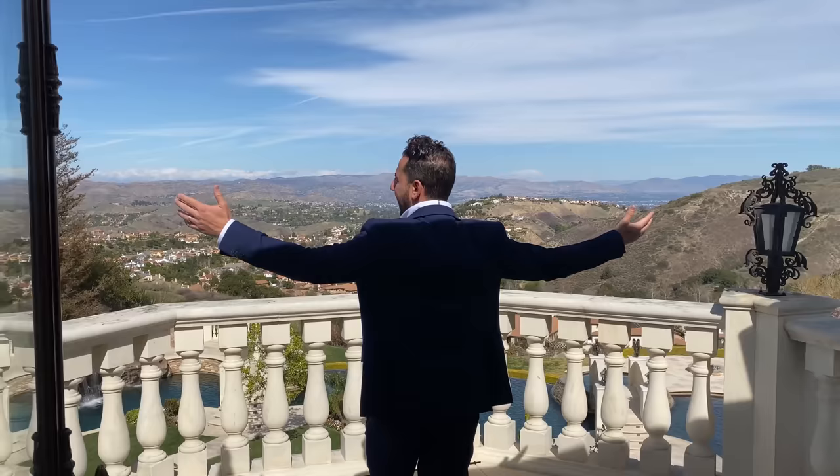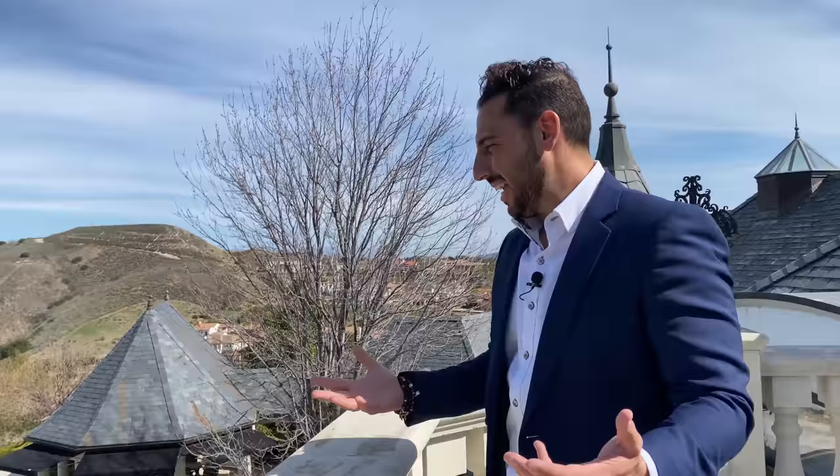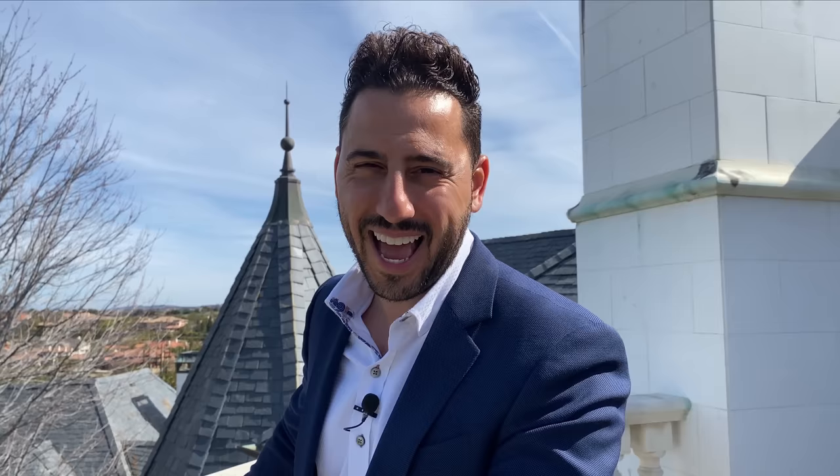This is a dance studio or a gym with the coolest view. This is one of those listings that just make you work harder — because you see this, then you see your checkbook, and then you see that you can't afford it, but you want it. The Altman Brothers are hitting up Calabasas.